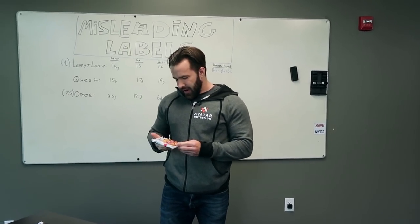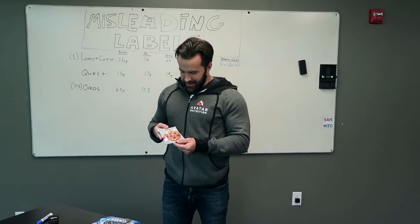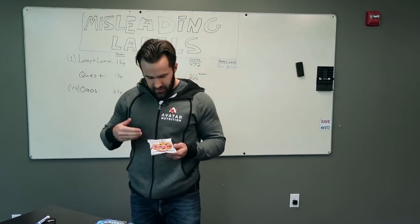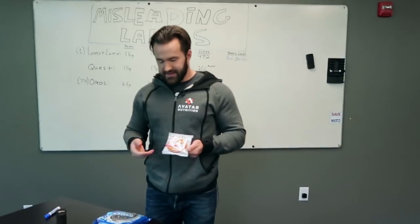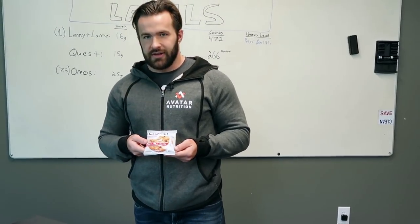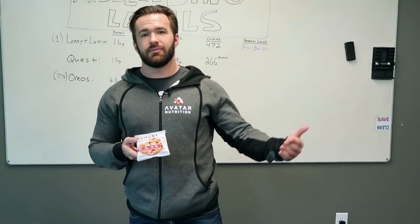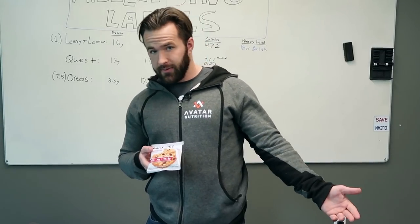Next up: Quest. Quest does a lot of things right, but one thing they seem to never do right is they keep putting net carbs on everything. So if you look at net carbs, you think to yourself, oh, it's only four grams of net carbs. But in truth, you do get energy from carbs even if those carbs are fiber, because your gut bacteria ferments it and breaks it down into short-chain fatty acids, which your body then uses for energy — maybe not quite to the tune of four calories per gram, depending on the type of fiber, but you're still getting energy from it. So that is misleading.